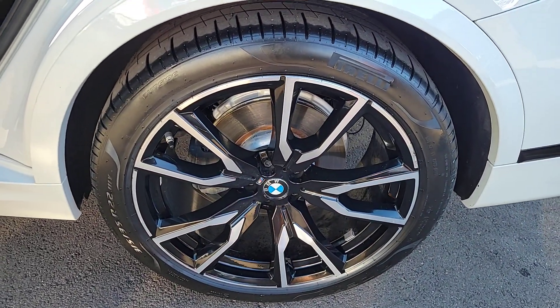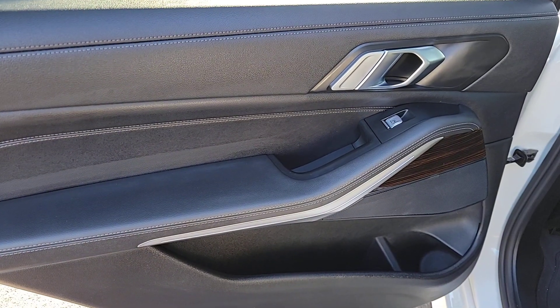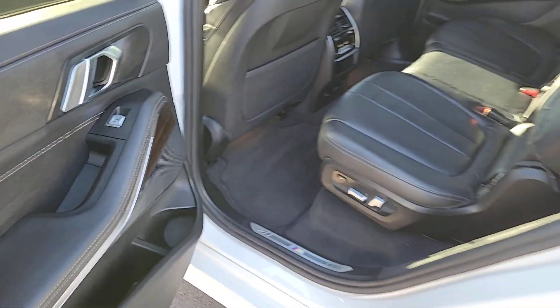Get the comfort and security your family deserves in this remarkably well-designed X7. Our team will give you an outstanding test drive experience. Stop in today.